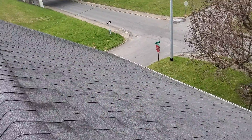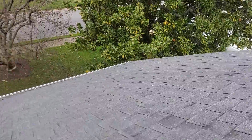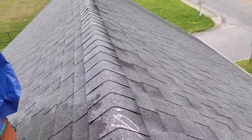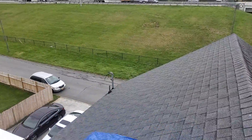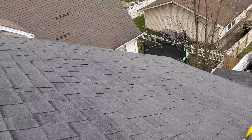This is the front slope of the home being the north side. This is the rear slope of the home being the south side.